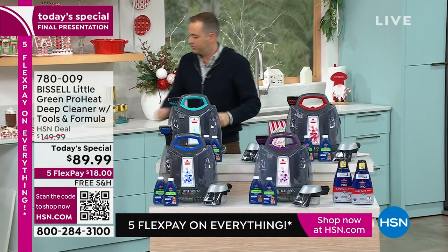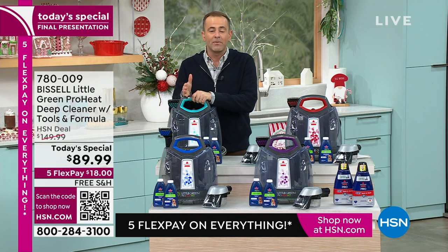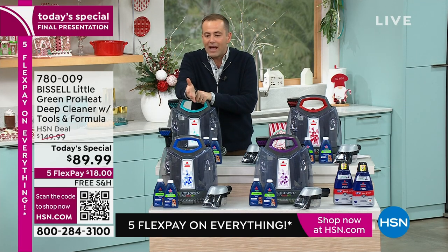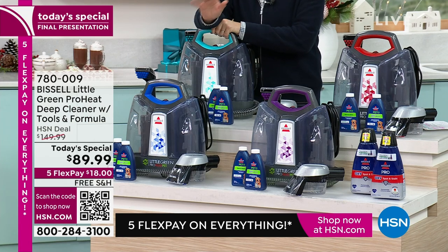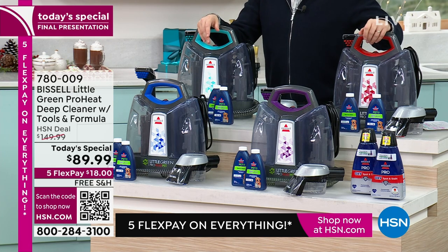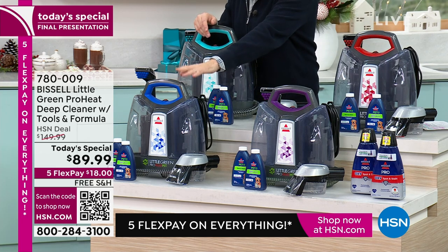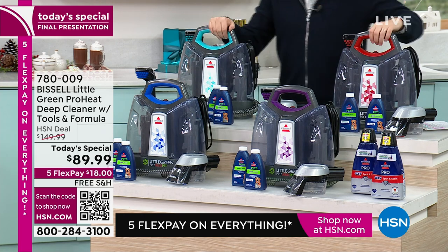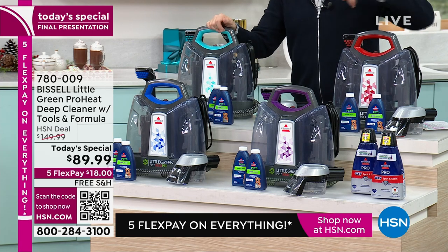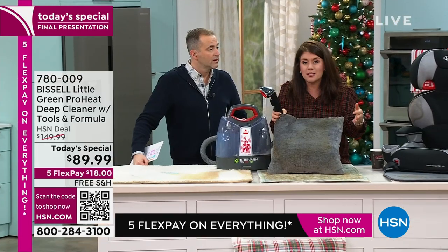Nobody does a better floor care product than Bissell — they've taken full-size know-how and put it in the palm of your hand. Final presentation ends in 15 minutes. The cobalt blue is very popular, electric blue incredible, exclusive red, and purple. The stain trapper tool that Jenny showed you is included, as well as two bottles of formula. You'll be able to find all these nooks and crannies — holiday pillows, guest mattresses, even pillows on your bed.